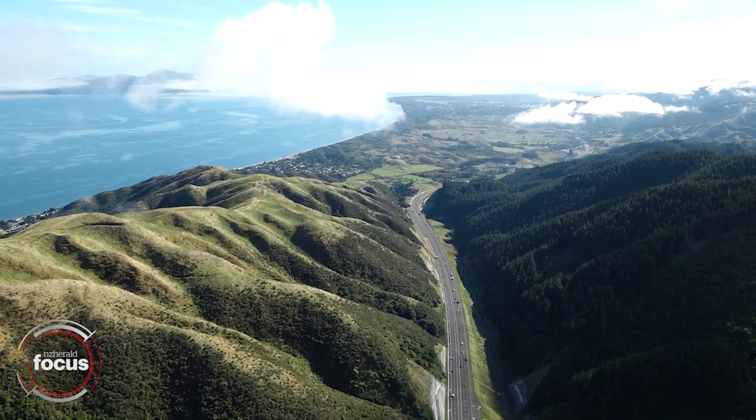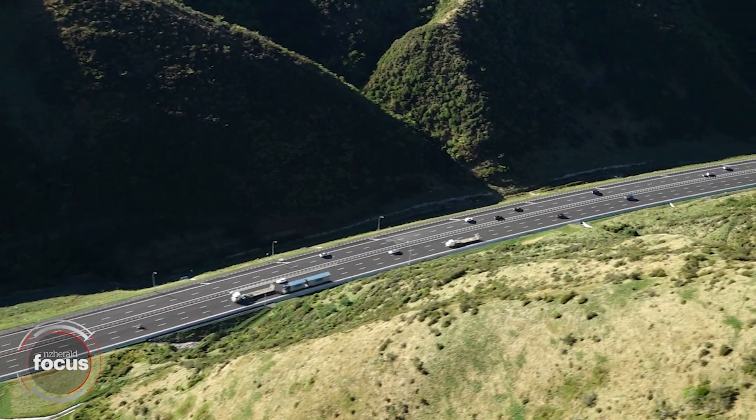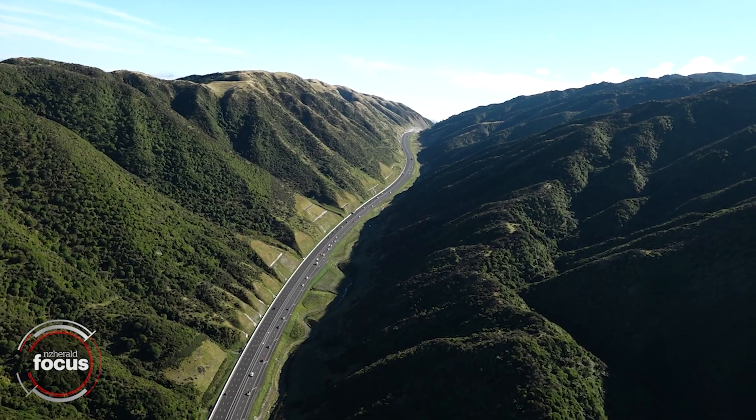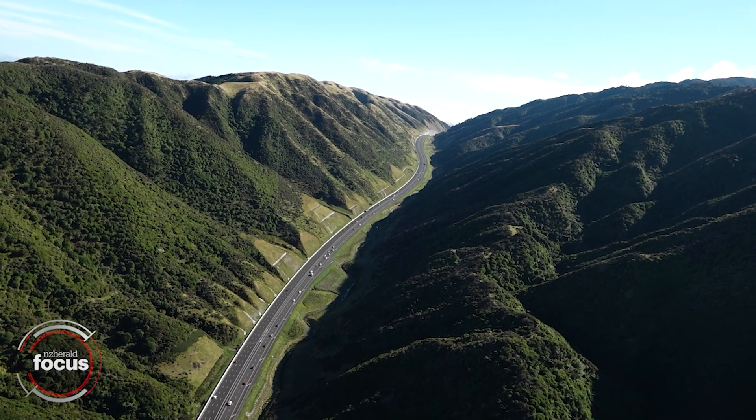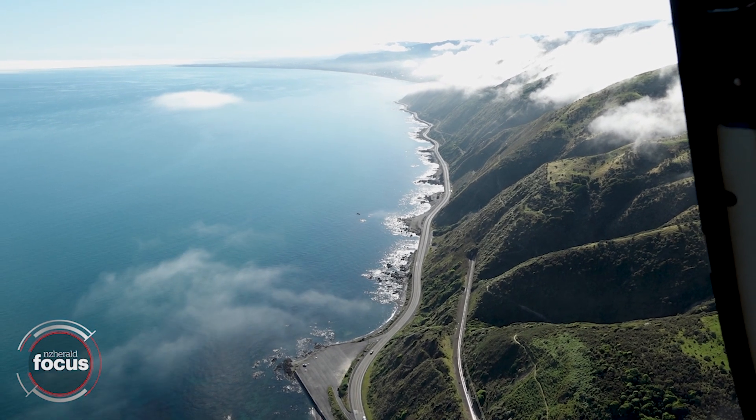This morning we went up in a helicopter to take a look at the new infrastructure. There are a huge number of vehicles hitting the motorway, particularly along the southbound lanes heading towards Wellington. It contrasts with the old State Highway 1 Coastal Road, which by comparison looked like a ghost road.